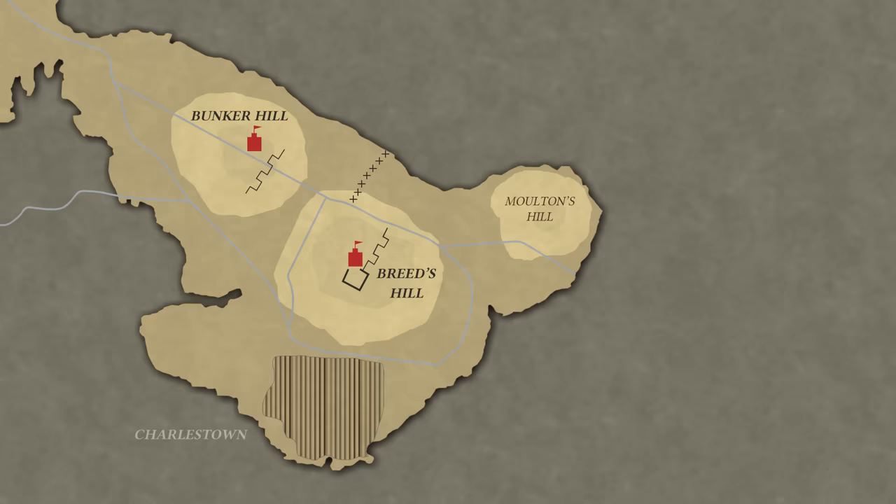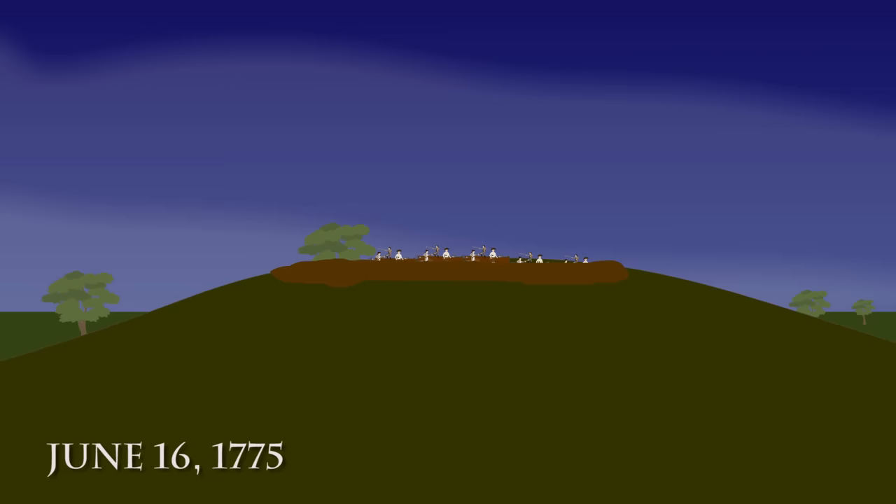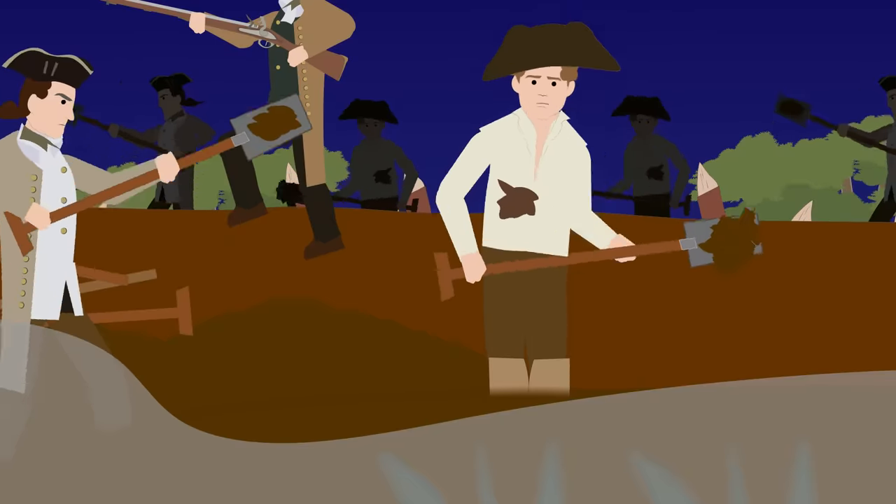These plans were subsequently leaked, and the Massachusetts provincial government, in the hopes of gaining an upper hand, ordered a detachment of over 1,000 men to fortify both the strategically important Bunker Hill and neighboring Breed's Hill that overlooked the harbor at Boston. Owing to their strategic position from which artillery fire could penetrate the city, Breed's Hill and Bunker Hill became a stronghold for the colonial forces.